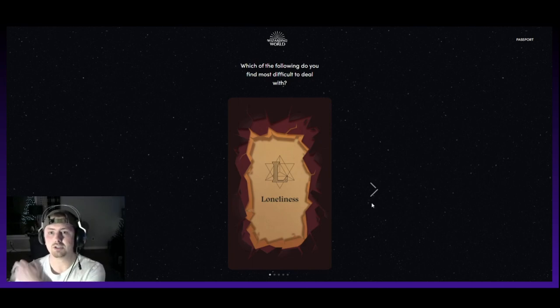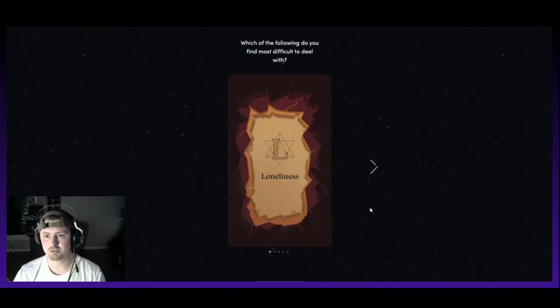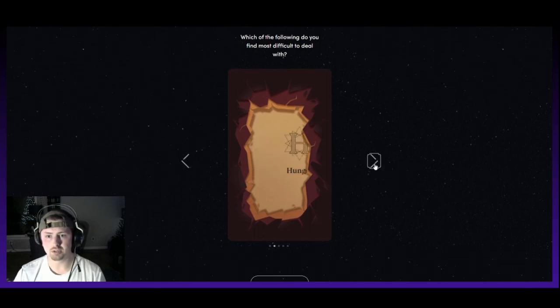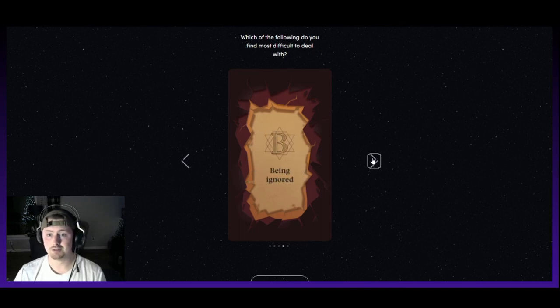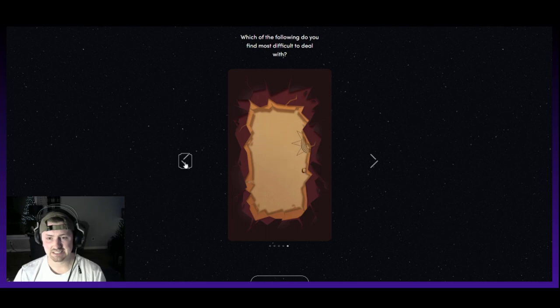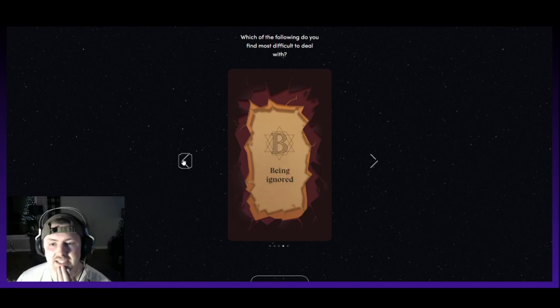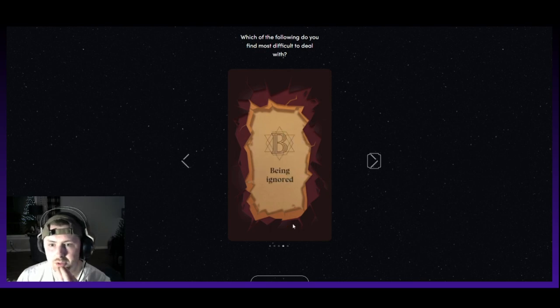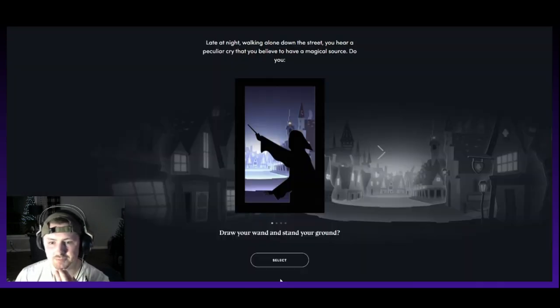Which of the following do you find the most difficult to deal with? Loneliness, boredom, hunger, being ignored, or cold. These all suck, honestly. Probably being ignored for me — I like being heard and understood.